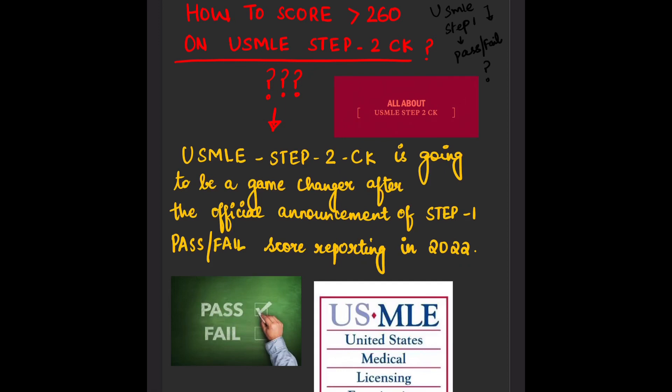The uncertainty has risen. As I already posted on Instagram, Step 2 CK is going to be the main game changer after the scoring change. Because Step 1 is now pass/fail, the only thing you can excel in is Step 2 CK. It is very important that you score really high in Step 2 CK. This video is about how to score more than 260 on USMLE Step 2 CK.